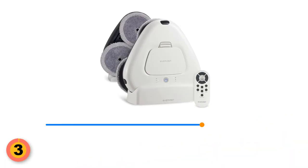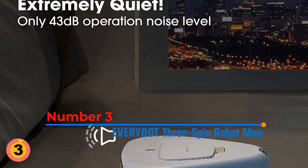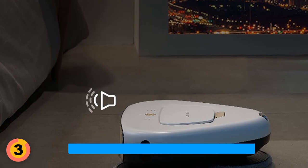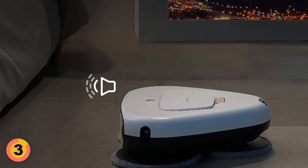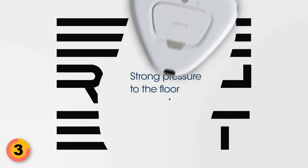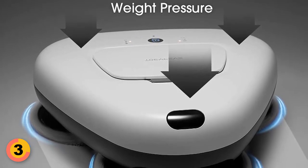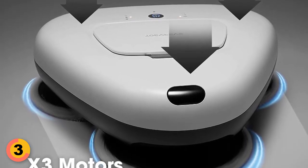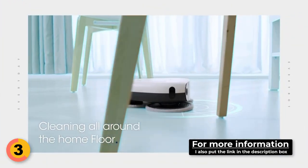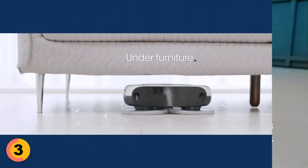Number 3: EveryBot 3 Spin Robot Mop. One of the most remarkable features of this robot mop is its ultra-quiet operation, with a noise level of only 43 decibels. This means you can run the mop without disturbing your daily activities, making it perfect for use during the day or even while you sleep. The EveryBot 3 Spin Robot Mop is designed for powerful and efficient cleaning. The 4.4-pound no-wheel structure provides direct pressure on the floor, while the three rotating mop discs rotate with a powerful motor to clean thoroughly, even the most stubborn dirt. Its random movement pattern ensures all areas are covered and cleaned effectively.